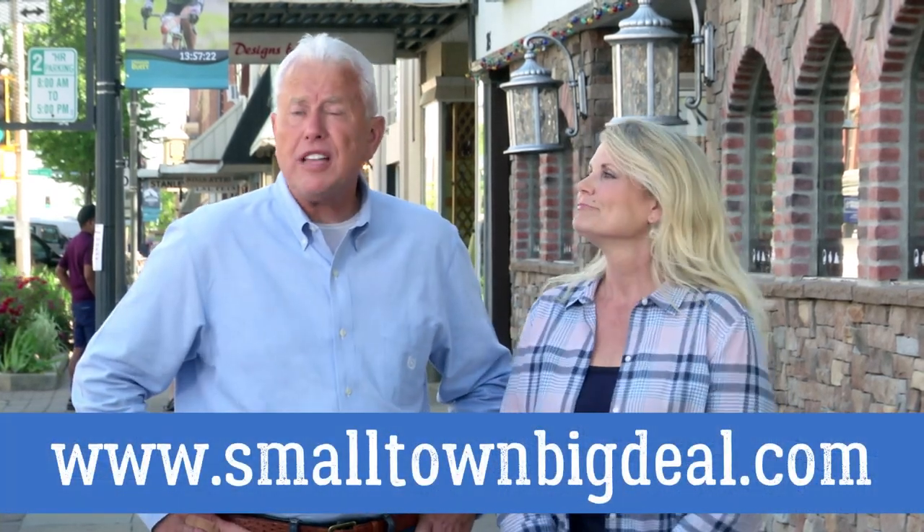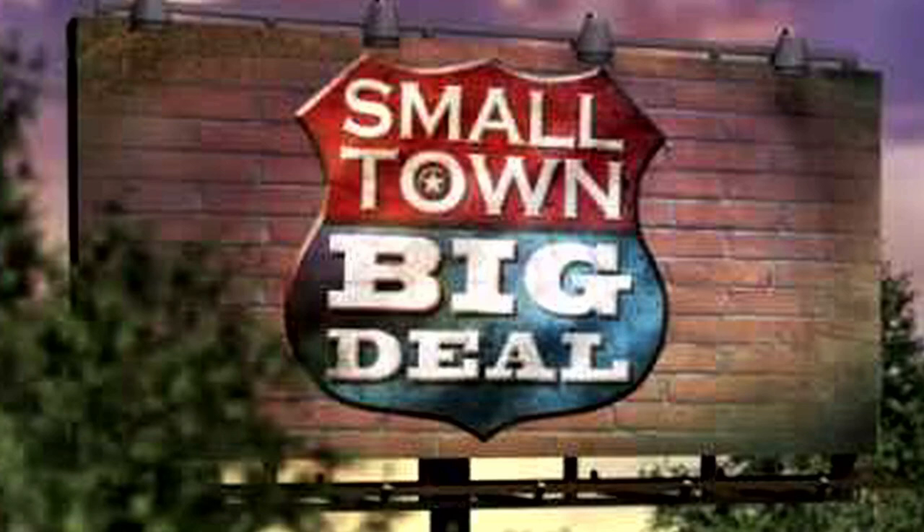Hi, I'm Rodney Miller and I'm Jan Carl. Thanks for choosing to watch this clip from our Small Town Big Deal YouTube channel. For full episodes, go to our website, SmallTownBigDeal.com. Now, enjoy the video!